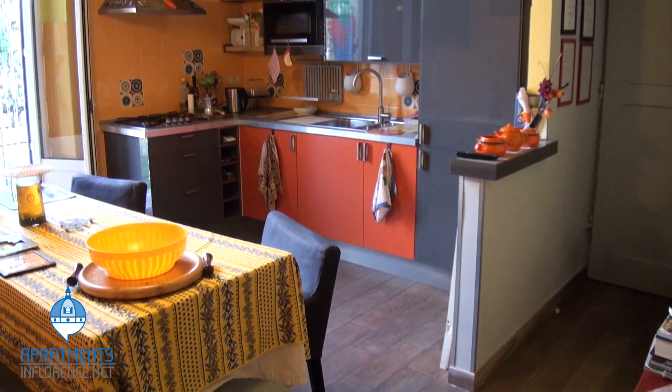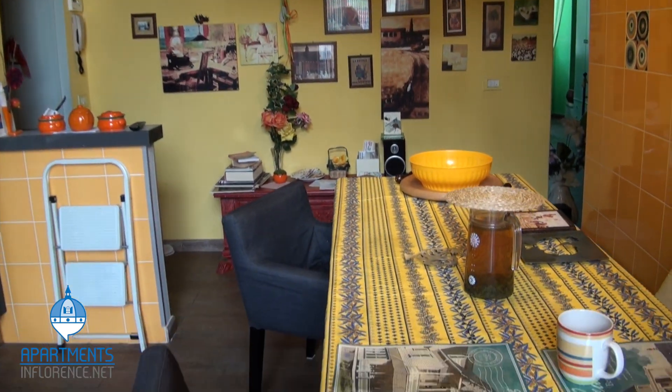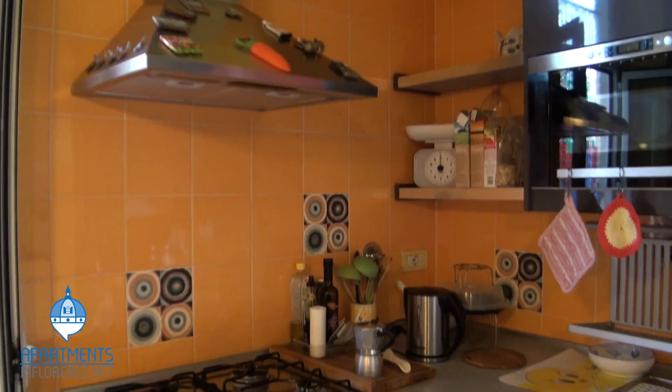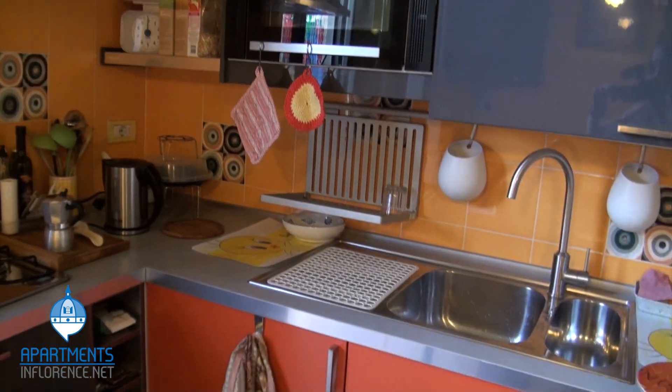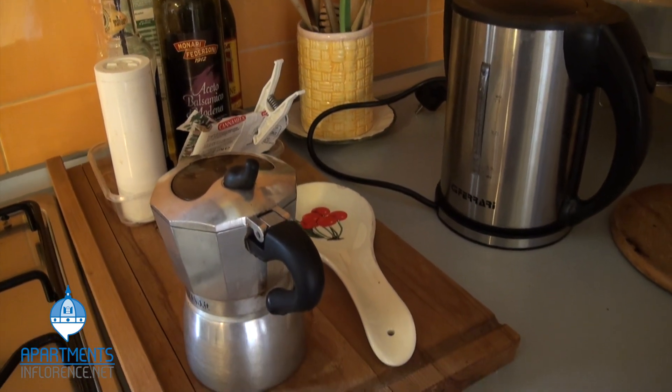The apartment features a spacious kitchen equipped with a flat-screen TV, extended dining table, oven with four-burner stove, microwave, stainless steel sink, and full-size refrigerator. Cupboards are stocked with kitchenware, and a variety of appliances are provided. Letizia even supplies everything from dish soap to toilet paper, so you'll never have to fight with your roommates over who finished what last.